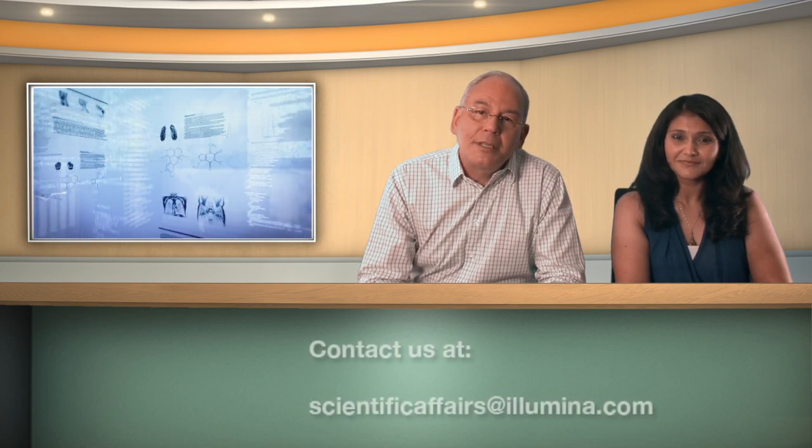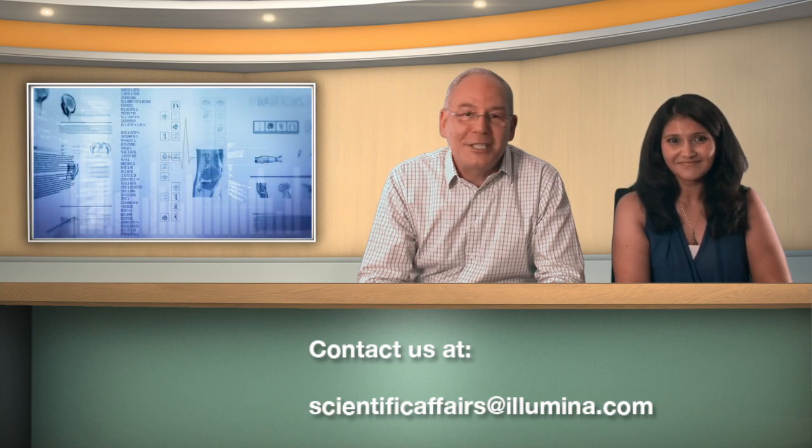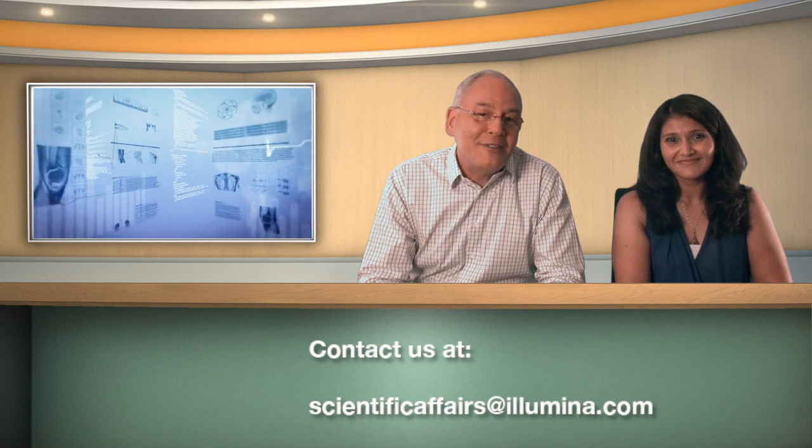Thank you for tuning in to our show. Please feel free to reach out to us with questions, thoughts, suggestions, concerns, or any feedback. We just love to hear from you. Thank you and have a great day.